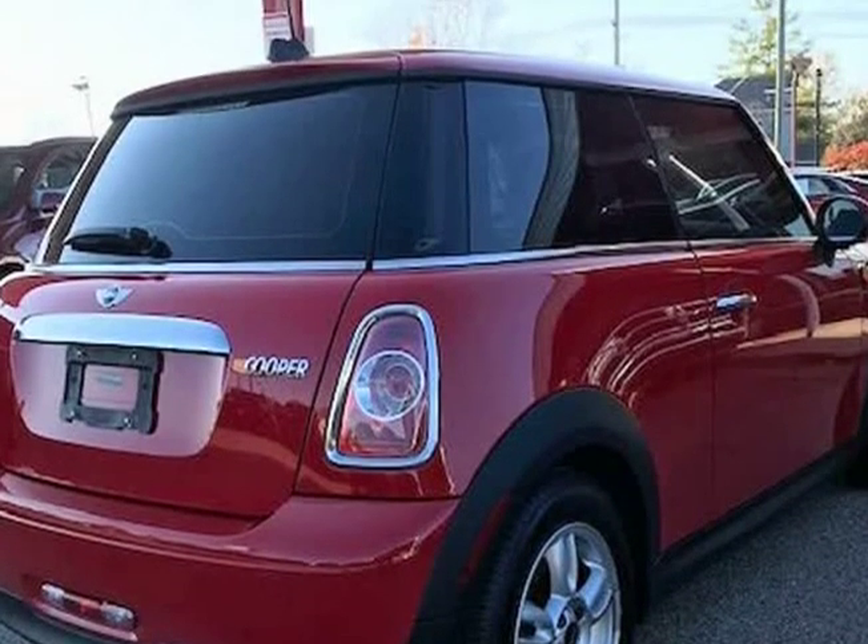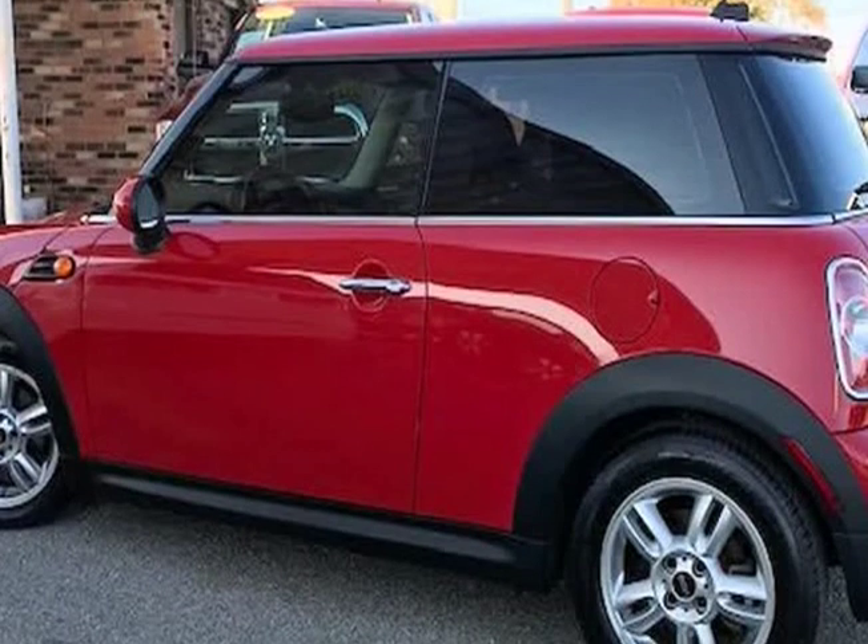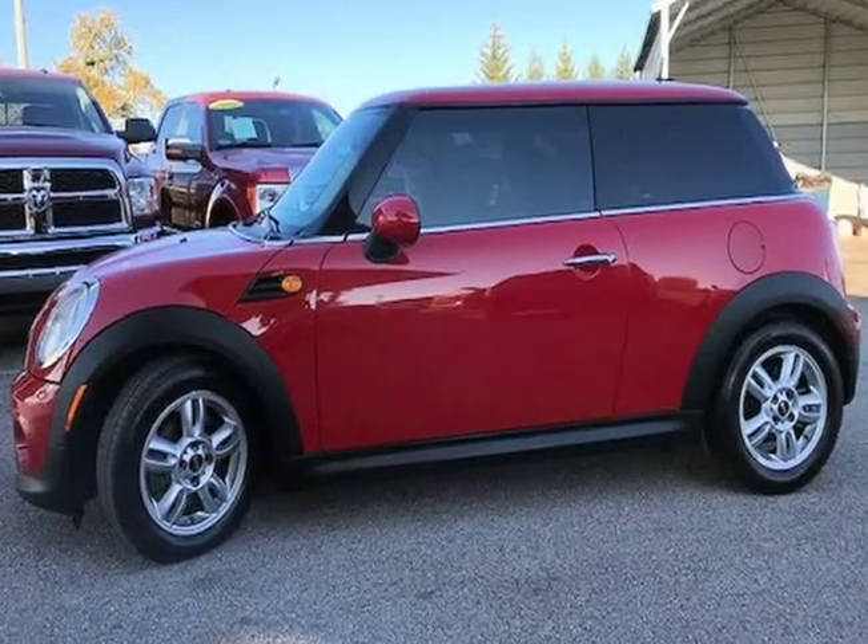The vehicle was just fully serviced and inspected, everything was up to date, and it comes with a $0 deductible nationwide warranty at no cost. Mechanically, this Mini Cooper runs and drives very nice.